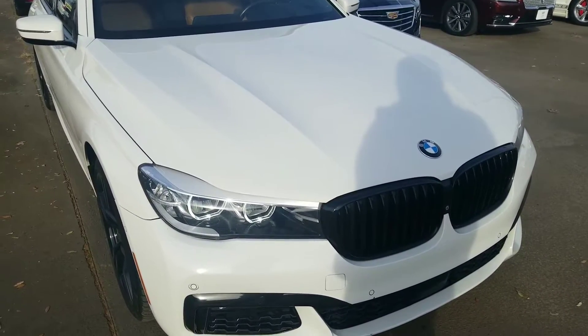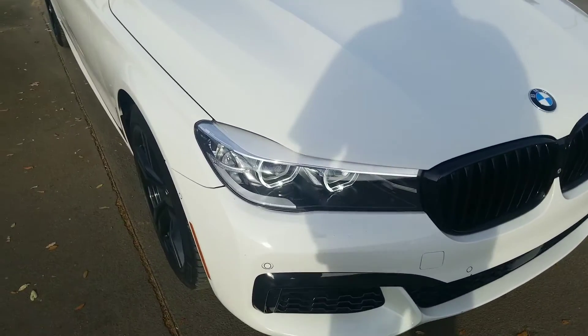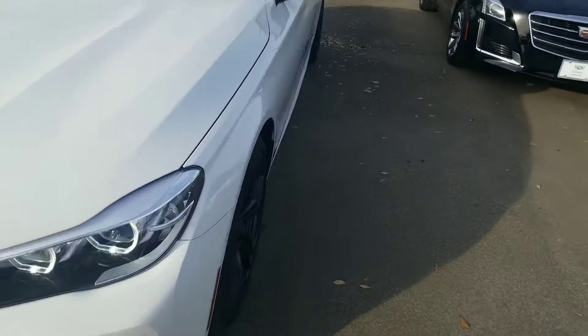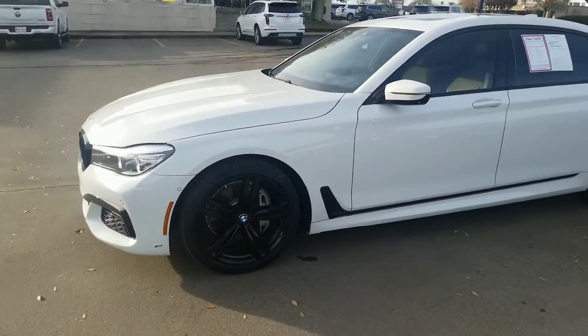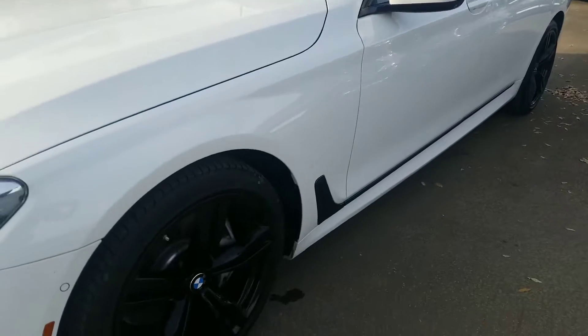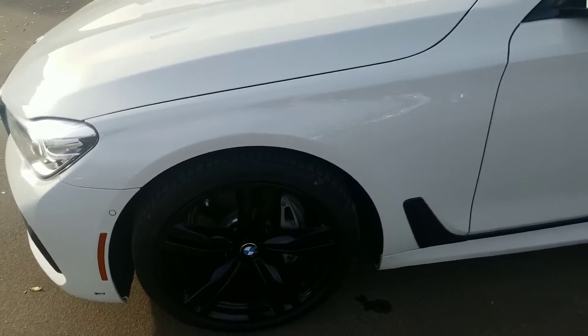I didn't see very many dings or dents, if any, on the car at all. Nothing on the front end that I can see. You do have the blacked-out kidney grills right there, which is a BMW staple. The black wheels really set this car apart. No dings or dents on the left-hand side that I can tell — wheels are curb-free and rash-free, tires are in great shape.